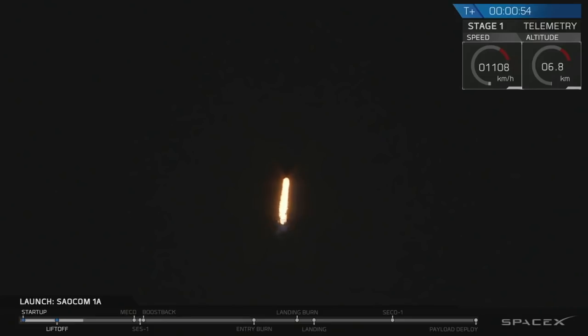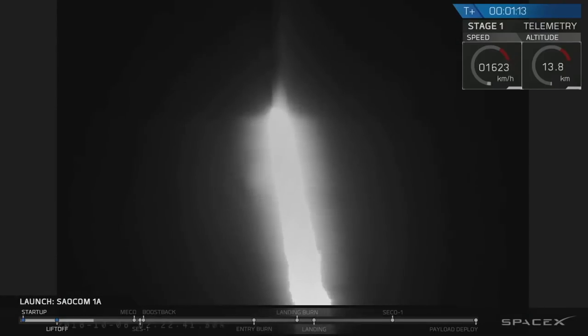You are looking at the Falcon 9 rocket as it ascends to the atmosphere, carrying the SALCOM 1A satellite to lower Earth orbit. Right now, the vehicle is passing through MaxQ, which is the point of maximum aerodynamic pressure on the airframe. The vehicle actually throttles itself down for this portion of the flight to reduce structural stresses.